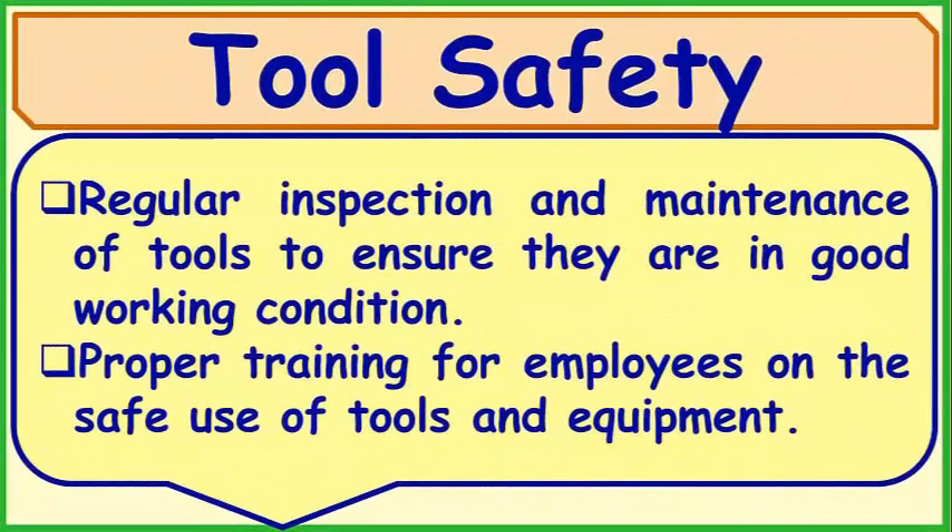Tool Safety: Regular inspection and maintenance of tools to ensure they are in good working condition. Proper training for employees on the safe use of tools and equipment.